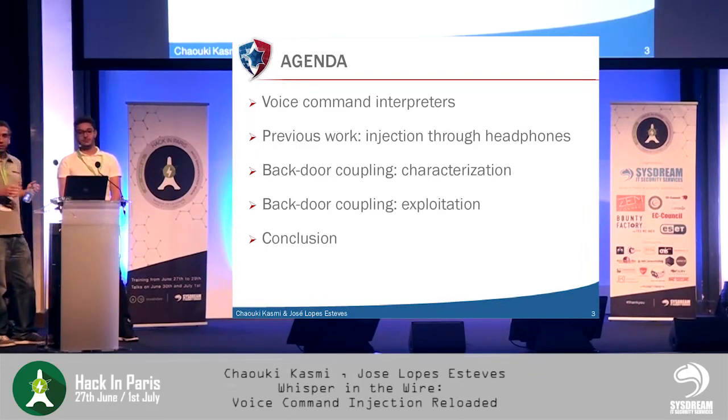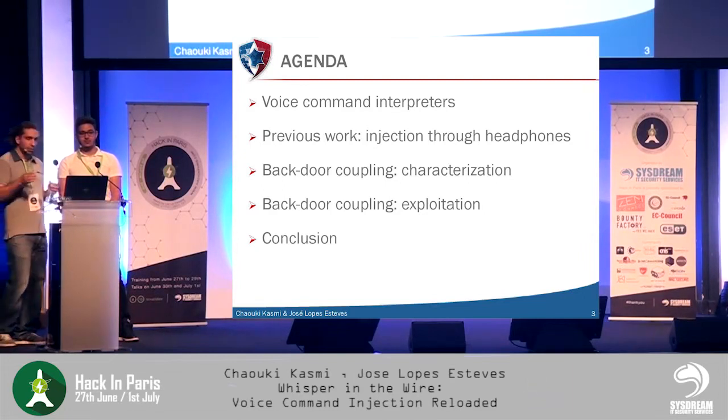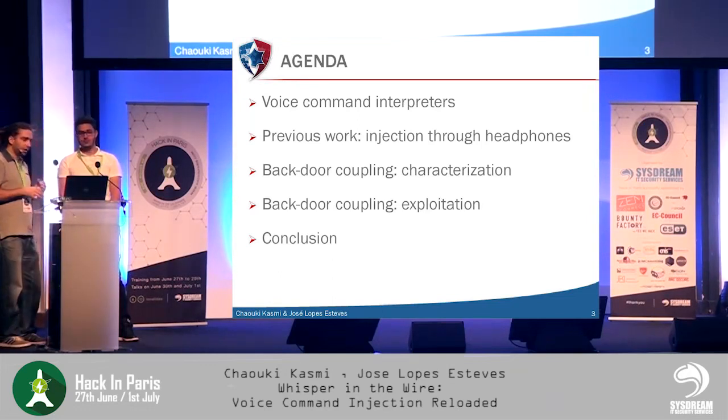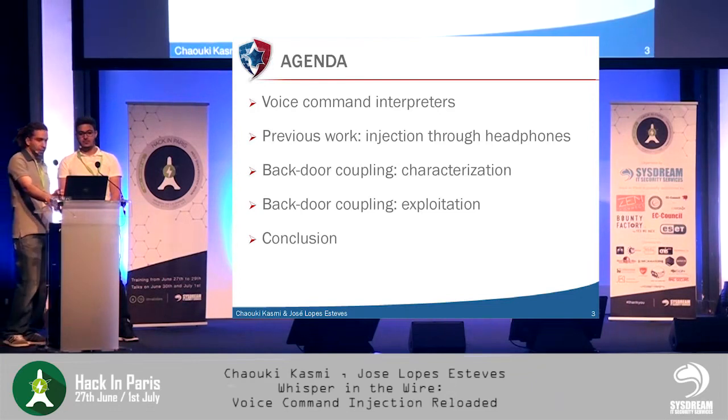Today we will start with a short reminder on how voice command interpreters work. We will recall the work we presented at Hack in Paris last year about the first technique for injecting voice commands into smartphones through the headphones. Then we will present a new injection technique exploiting backdoor coupling, starting with our experimental setup and then the exploitation stage, finishing with a short conclusion.